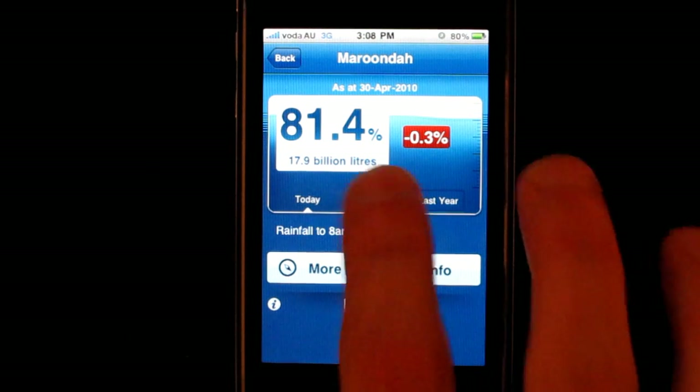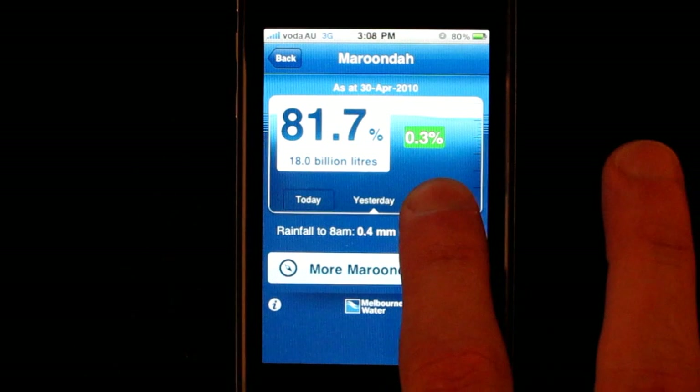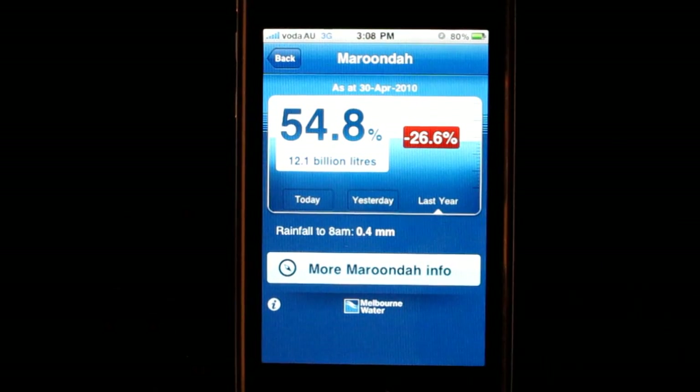And yesterday it was 81.7% full, while at the same time last year Maroondah was 54.8%.